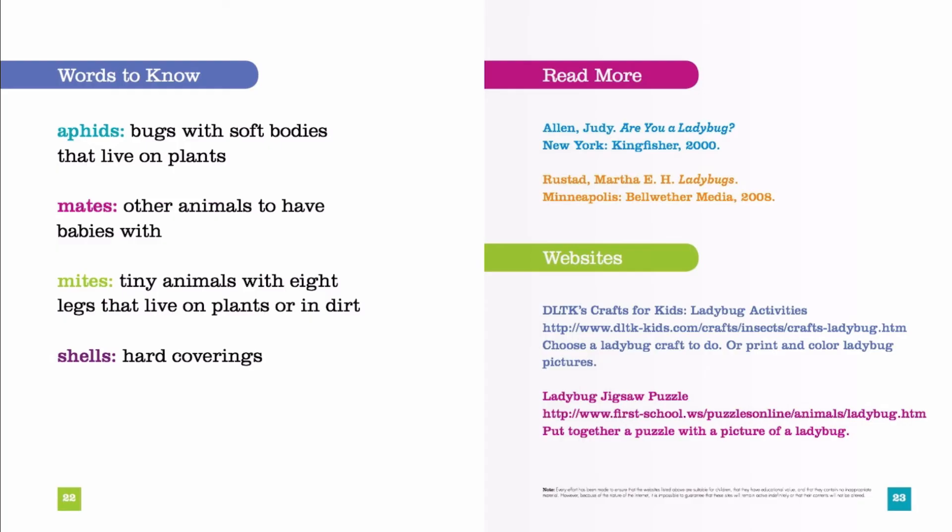And here we have the words to know. Aphids: bugs with soft bodies that live on plants. Mates: other animals to have babies with. Mites: tiny animals with eight legs that live on plants or in dirt. Shells: hard coverings.